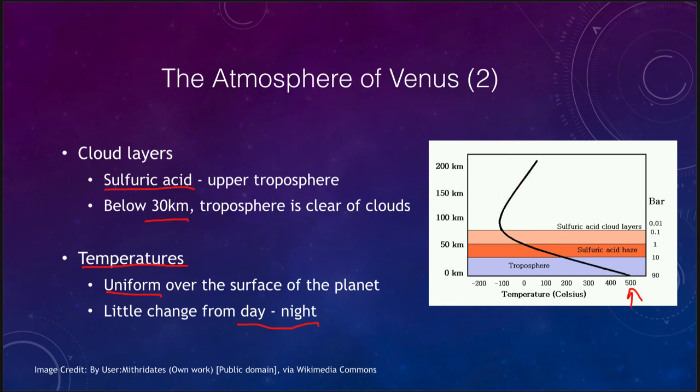Whether you're at the pole, whether you're at the equator, whether it's day or whether it's night — you're going to get very little atmospheric change. A vast difference from what you get here on Earth.